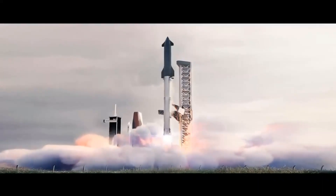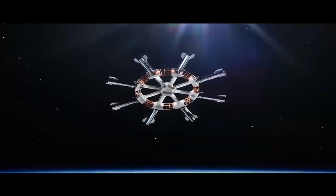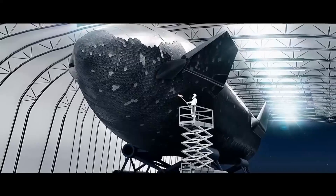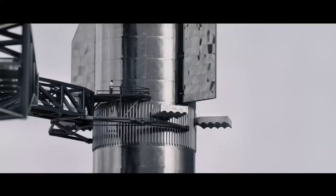SpaceX begins launching the basic building blocks of their orbiting fuel station. The age of orbital refueling advances. The depot cryogenically stores fuel and will soon store mechanical spare parts for spacecraft, allowing space vehicles to be maintained and repaired in Earth's orbit, never needing to land.